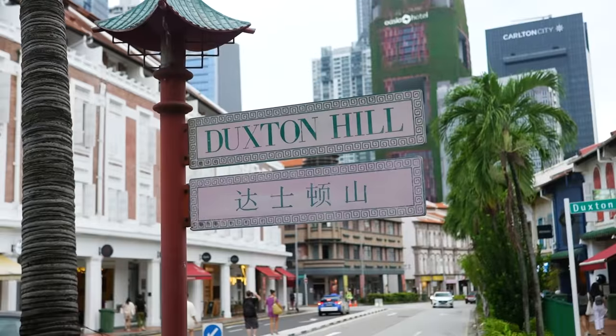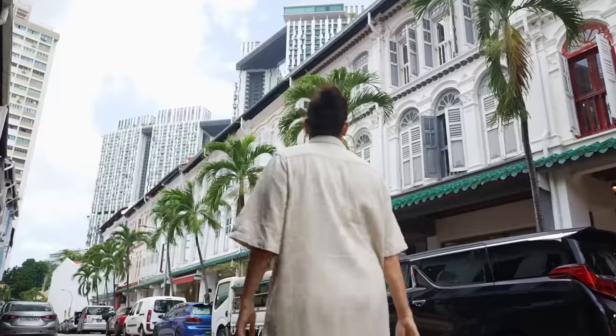Now let me show you Duxton Hill. This place is so unique — beautiful old shop houses, so traditional but turned into something new. Not just in the architecture, but the food also.